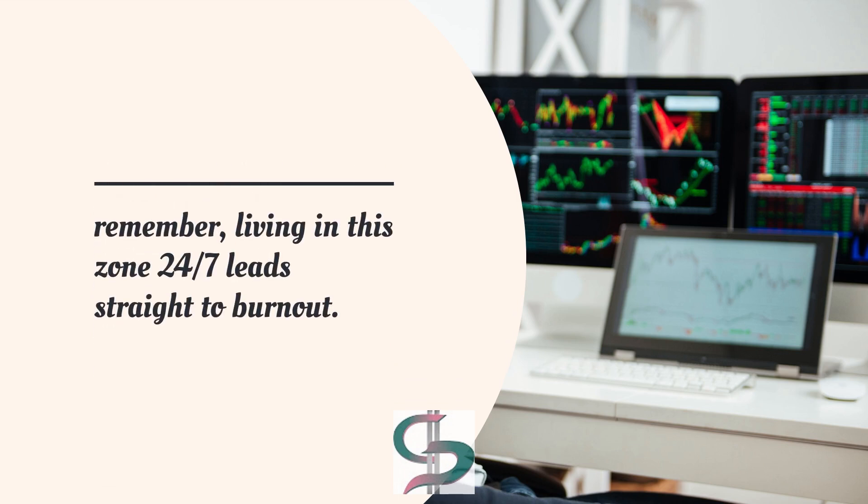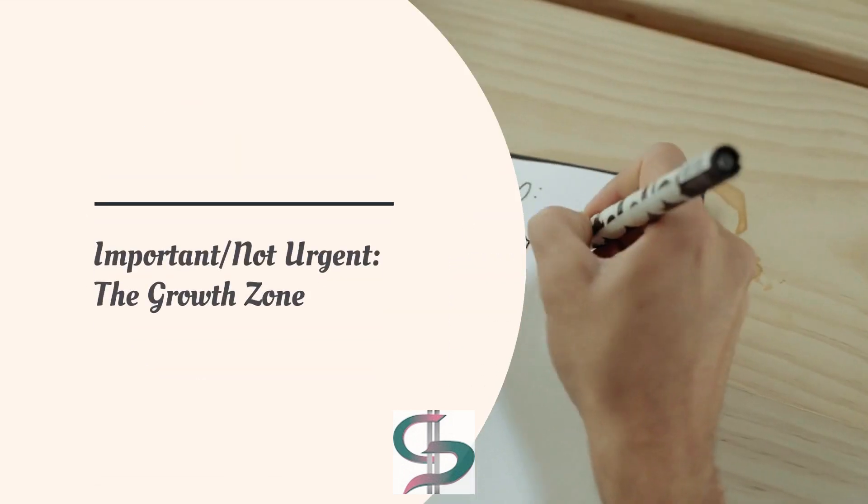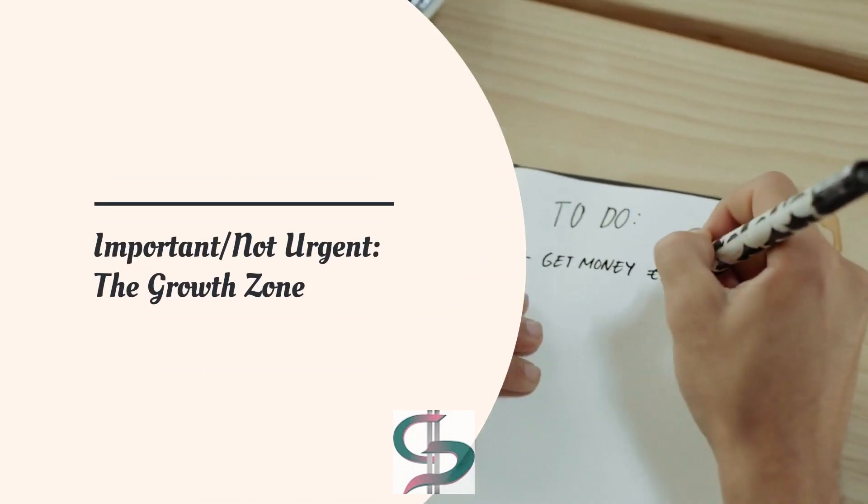But remember, living in this zone 24/7 leads straight to burnout. Distinguish true emergencies from unnecessary chaos. The second category is Important but Not Urgent: The Growth Zone.